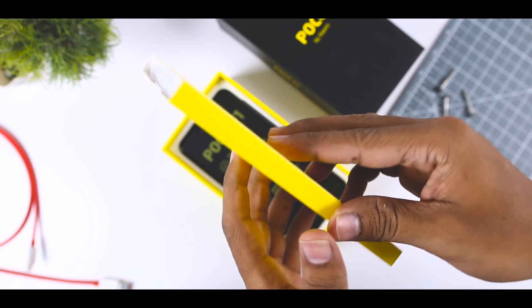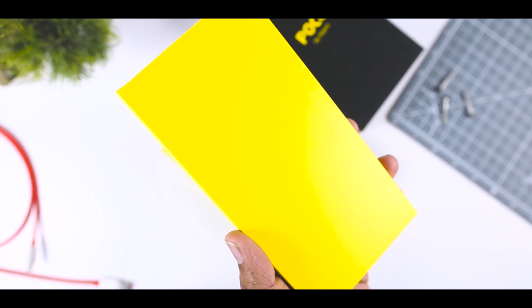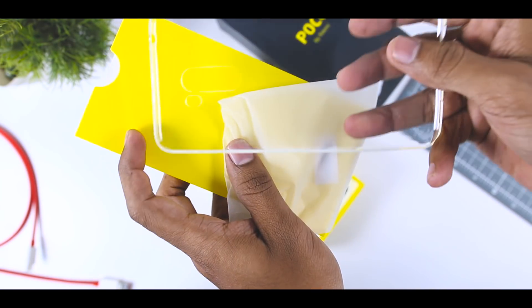The POCO F1 comes packed within a sweet black and yellow box which I think is quite minimal and looks different. Inside the box you will get this yellow paper compartment where you will find some paperwork and a starting guide, along with a good quality silicon case.